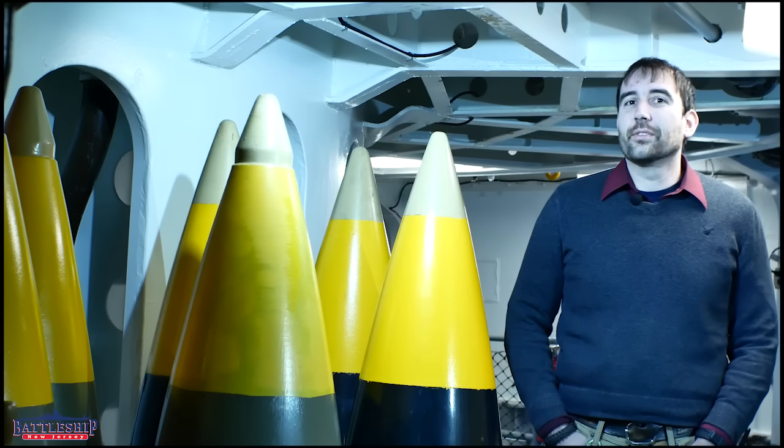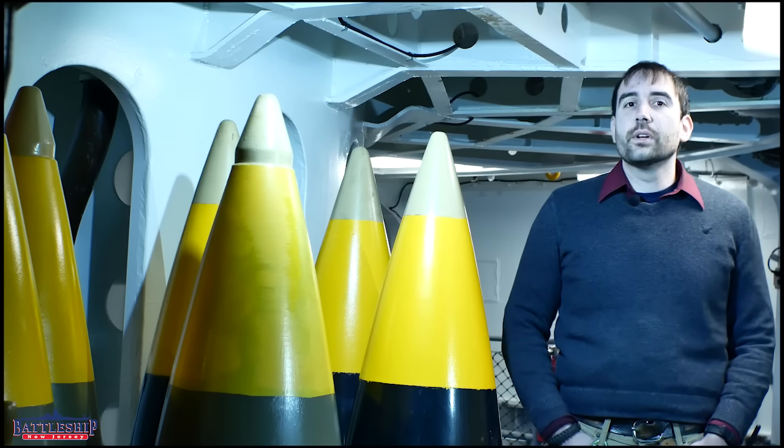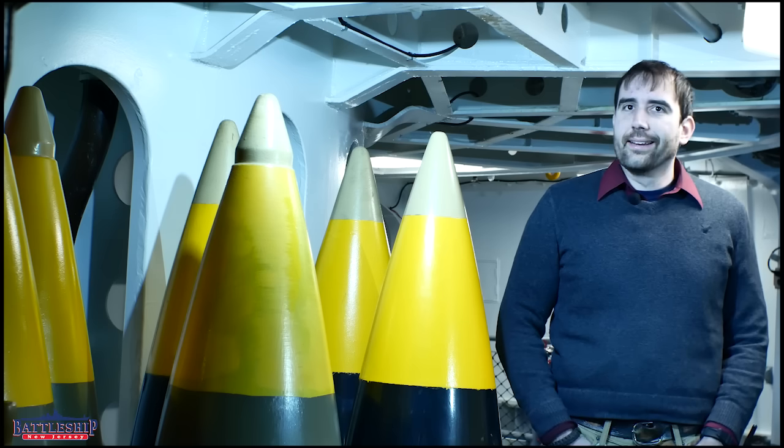Hi, I'm Ryan Szymanski, curator for Battleship New Jersey Museum and Memorial. Today we're answering another one of your questions about what does it look like when one of these things lands.